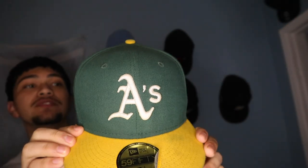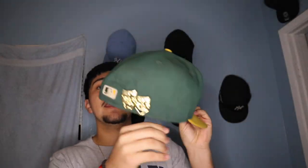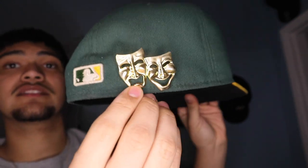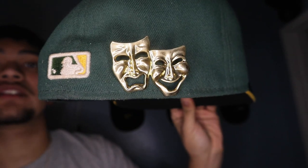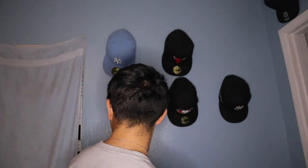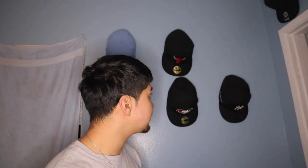My first hat is this Oakland A's one. And I added this little pin — I don't know what you call it, but it's like a little pin. I added it, I thought it was fire. They go hard, no cap. And if you guys are wondering, my hat size is right here — seven and a half. I got a big ass head. See how big my hat is? So this is my first hat.